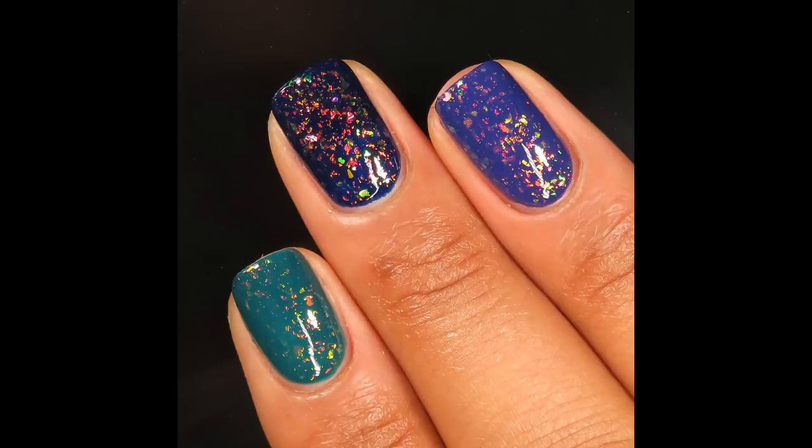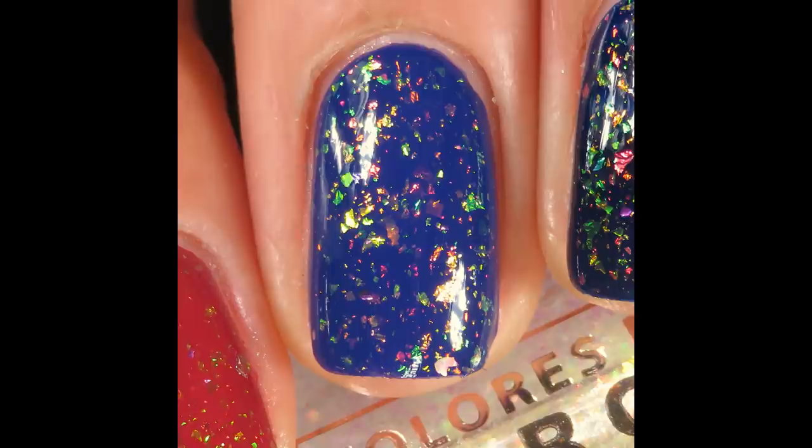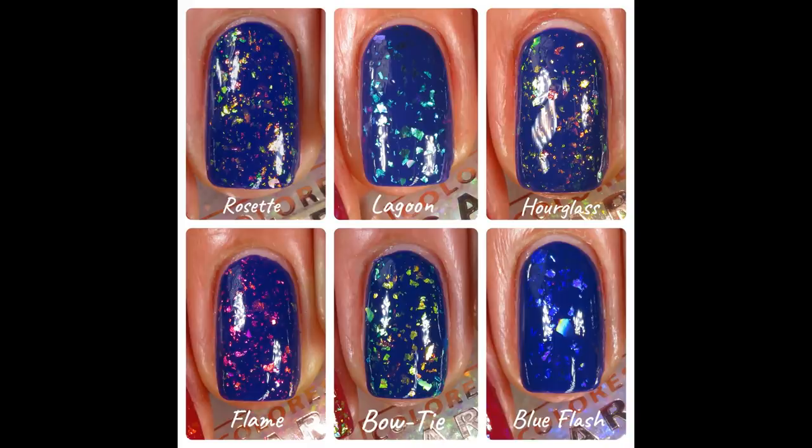Here's what Rosette looks like over the skittle with a glossy top coat — over that navy nail I see gold, green, pink, purple, copper — it looks like a rainbow! Pictured is one coat of Rosette with a glossy top coat. Comparing all six Cosmic Dust toppers: Flame, Lagoon, and Blue Flash look completely different from each other. Rosette, Bow Tie, and Hourglass look quite similar — all three have green and orange shifts. Bow Tie and Hourglass both shift to blue; Hourglass and Rosette both shift to pink; Rosette and Bow Tie both shift to purple. Bow Tie is cooler, Rosette has more pinky-purple tones, and Hourglass has a bit of all of it.